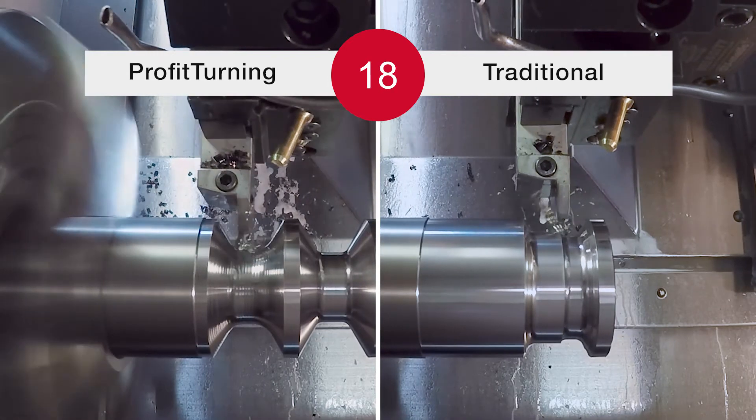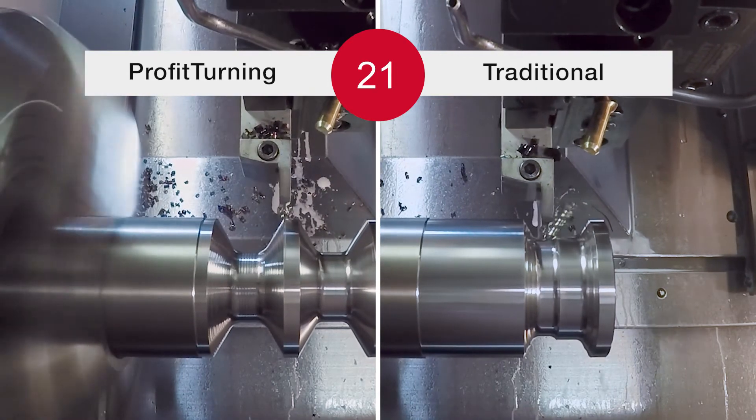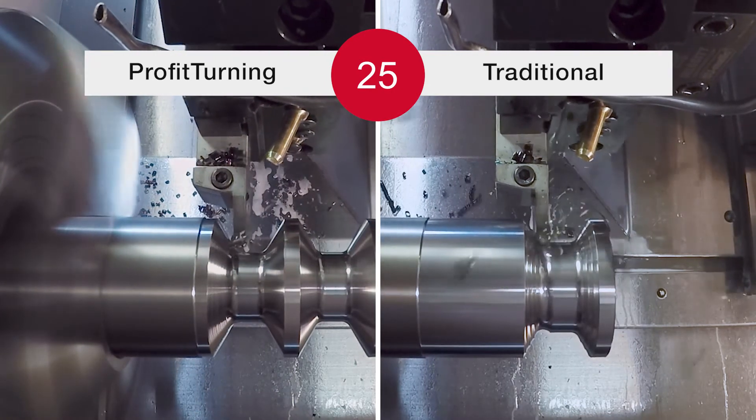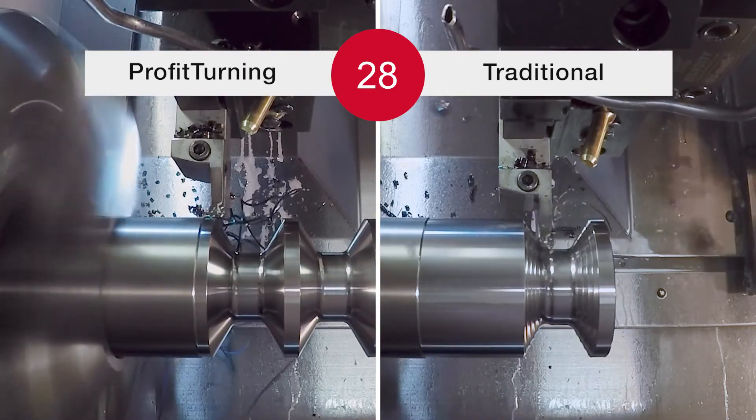Between passes, Esprit uses a roll-in, roll-out strategy which allows for smooth arc transitions. A transition feed rate setting allows for increases in feed rate during straight-line transition moves to further optimize the cycle time.